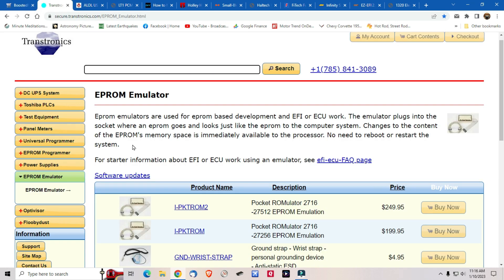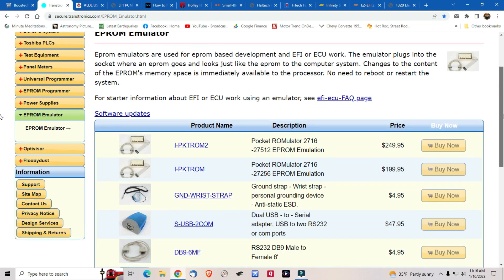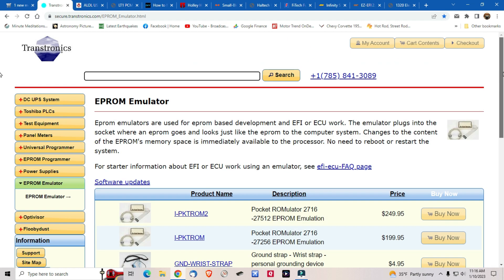Now I'm going to show you another site that provides emulators, along with a bunch of other stuff like programmers. If you need an emulator — Moates.net used to make one called the Ostrich 2, which I have — that's where instead of burning a chip you plug it in place of the chip and make changes on the fly. Once you get your tune where you want it, you then burn your chip. This alternative does the same thing, but unfortunately it's a lot more expensive.